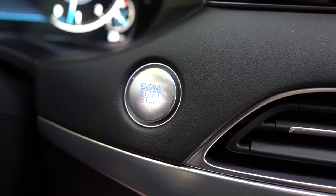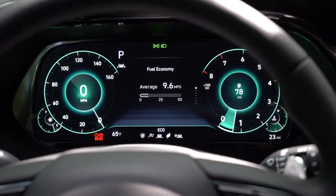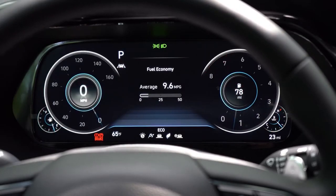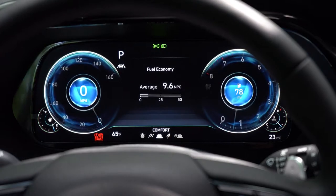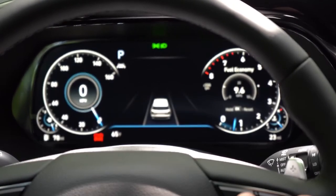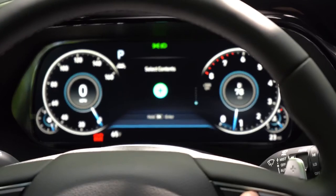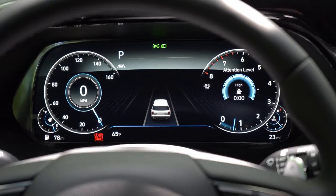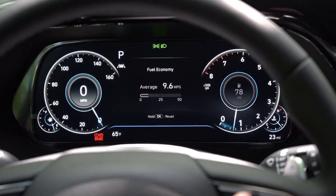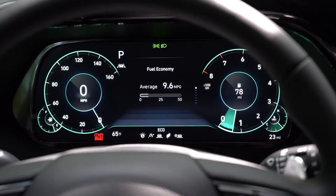Once started up, this is one of my favorite parts about the Palisade: the SE and SEL get conventional gauges, but the Limited and Calligraphy get this 12.3-inch full digital gauge cluster that I absolutely love. When you change drive modes — Eco gives green hues, Sport triggers a red explosion on the display, Comfort gives blue hues. You can also check tire pressure, outside temperature, miles to empty, trip meters, next oil change, average MPG, and even a digital speedometer. Plenty customizable — you can really tailor it to make it your own.